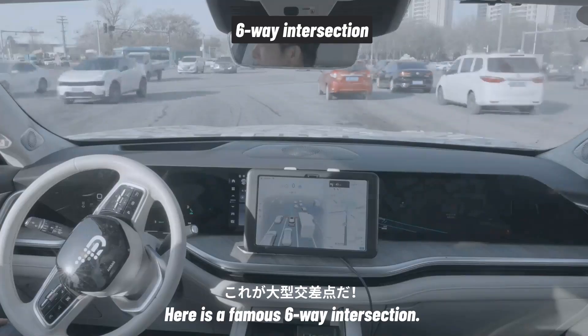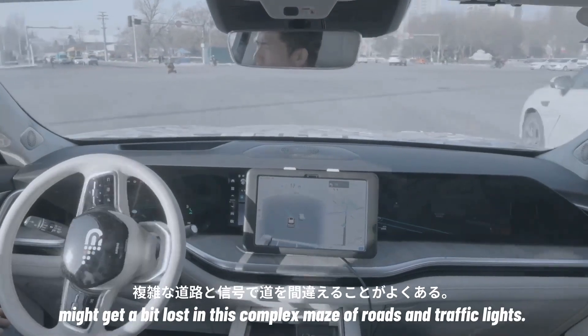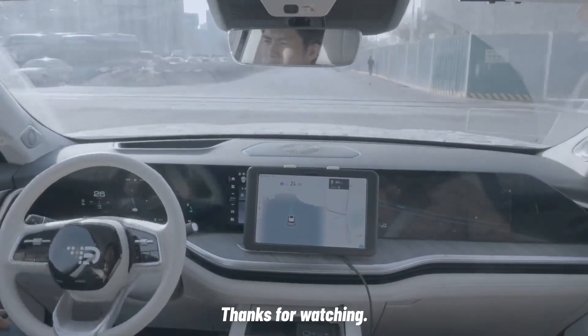Here is a famous six-way intersection. Even first-time human drivers might get a bit lost in this complex maze of roads and traffic lights. But don't worry — you can always trust me to find the way. Thanks for watching.